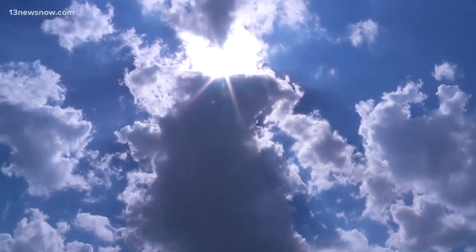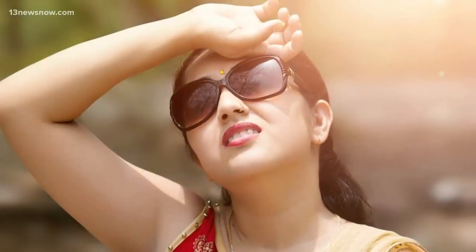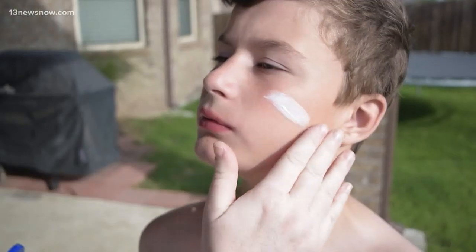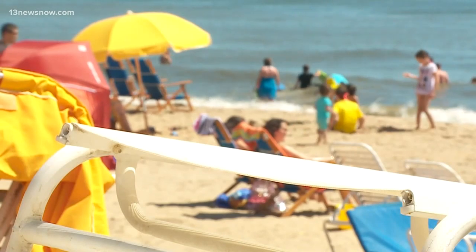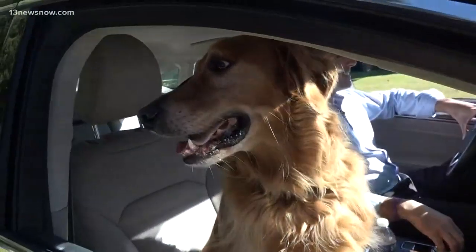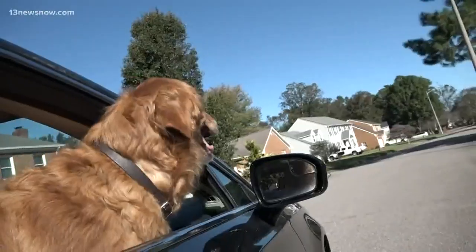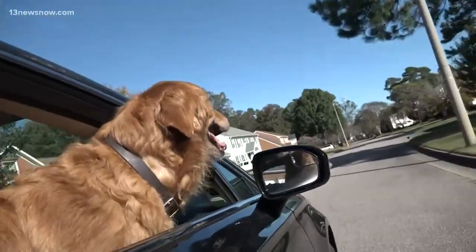The sun — without it, life would not be possible here on Earth. Too much of it, though, can cause some major problems. It's why we protect ourselves from it, lathering up on high SPF sunscreen, sitting under umbrellas, and wearing UV protective clothing. But did you ever think about doing the same thing for your dog? Just as in humans, the sun can be damaging to dog skin and can also cause cancer.